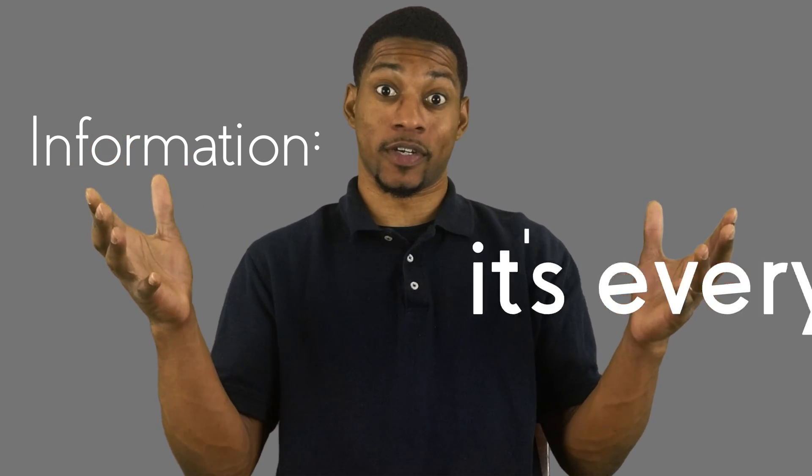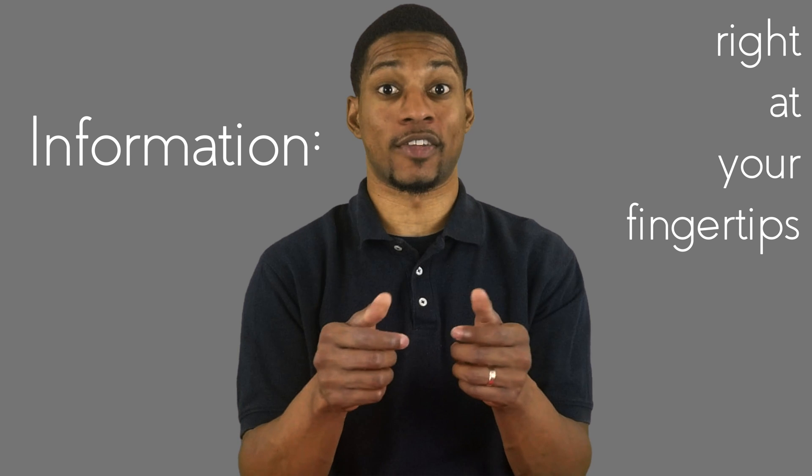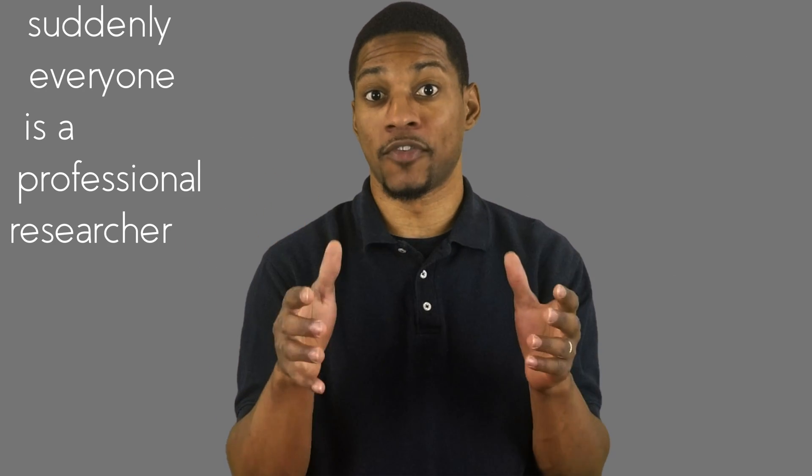Information — it's everywhere. If you haven't noticed, a wide source of information is available right at your fingertips. With the use of the internet, suddenly everyone is a professional researcher, and there's nothing wrong with that.